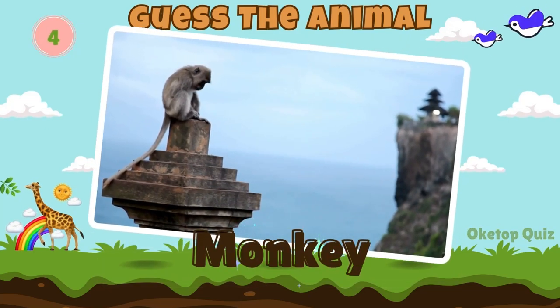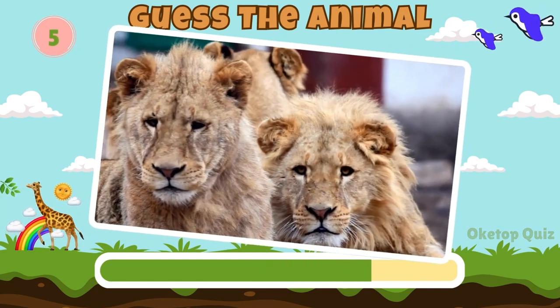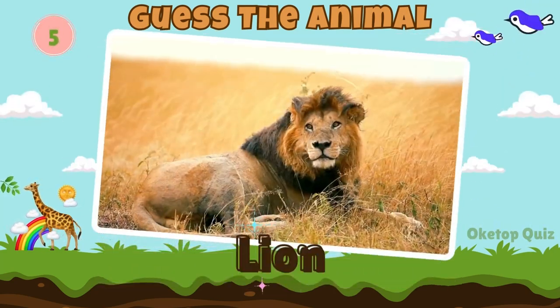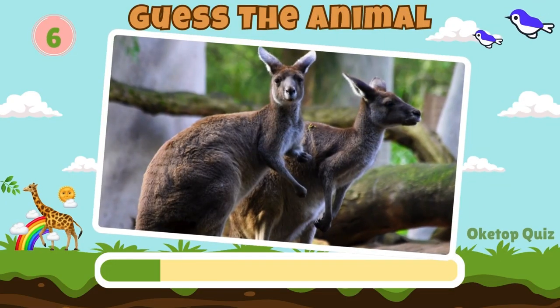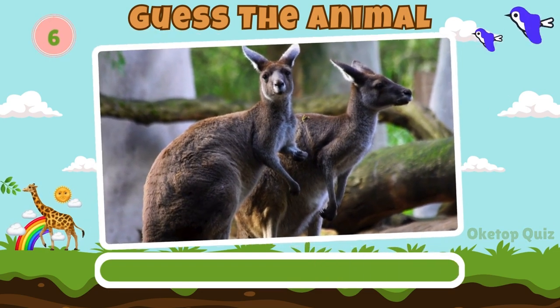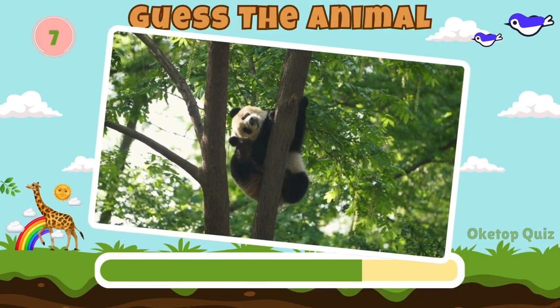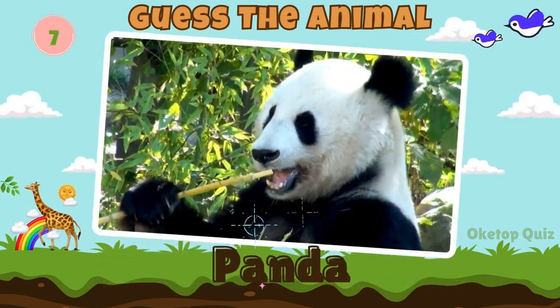Monkey. Lion. Keep it up. Here's the next animal. Kangaroo.